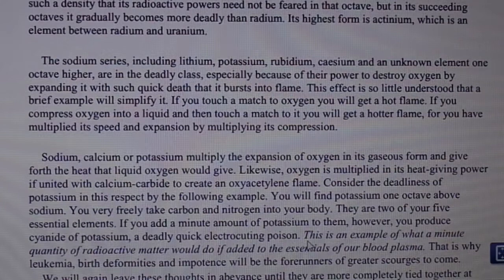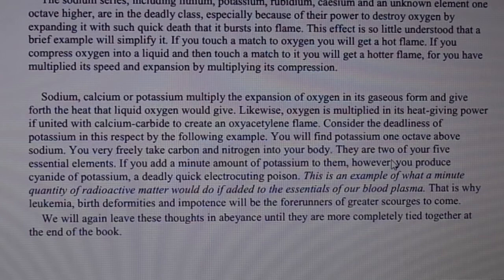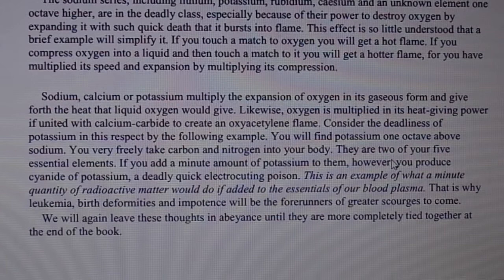If you touch a match to oxygen you will get a hot flame. If you compress oxygen into a liquid and then touch a match to it, you will get a hotter flame, for you have multiplied its speed and expansion by multiplying its compression. Sodium, calcium, or potassium multiply the expansion of oxygen in its gaseous form and give forth the heat that liquid oxygen would give.